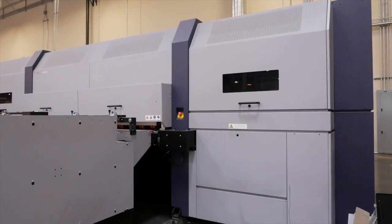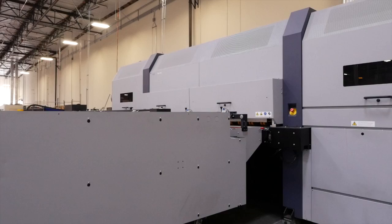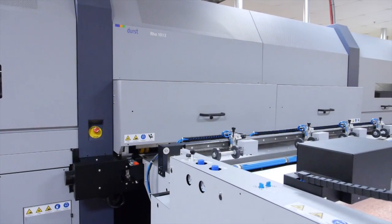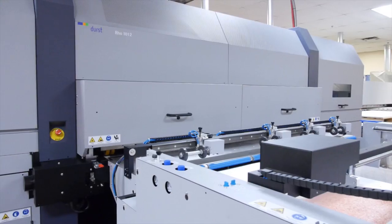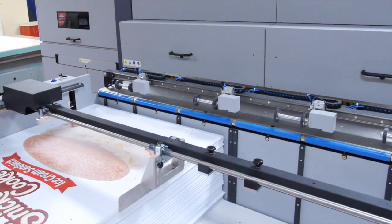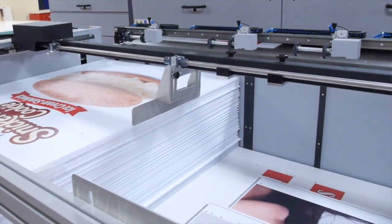Our business philosophy at Coil has always been one of continuous improvement in order to provide our clients with the highest level of quality and responsiveness. One example of this is our recent acquisition of the DIRS 1012. It's one of the fastest digital printers on the market, with speeds in excess of 4,000 square feet per hour, printing photographic quality at 1,000 dpi.